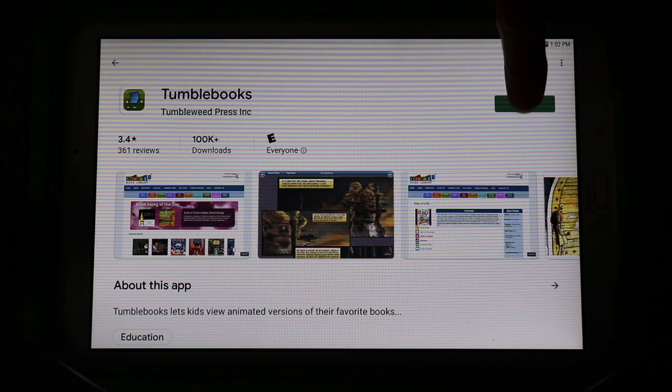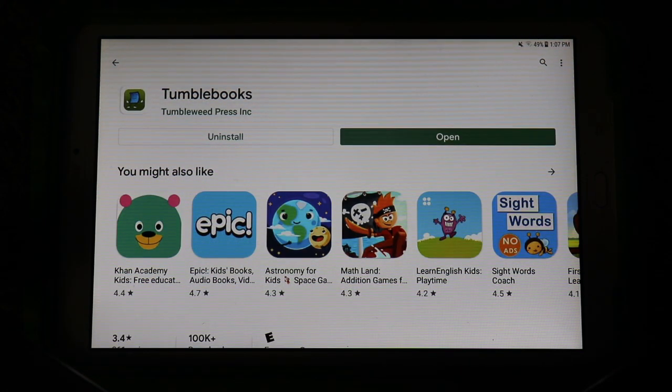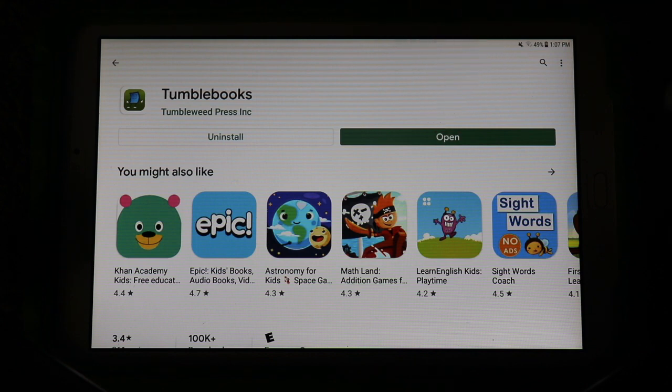Go back up to the top and install the app. Once it's finished downloading, open up the app and tap Open.